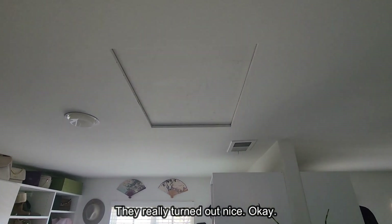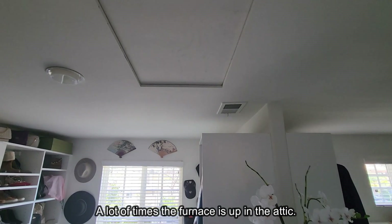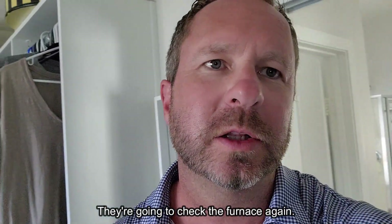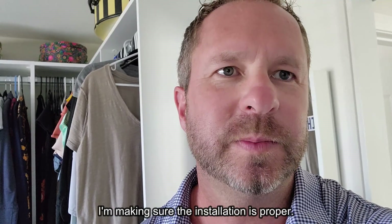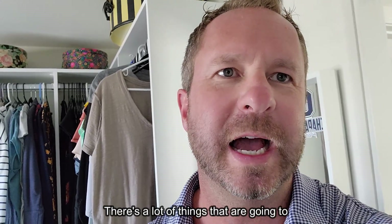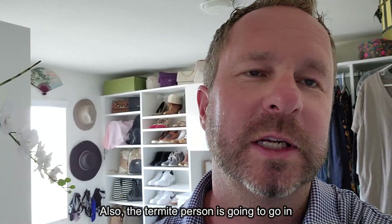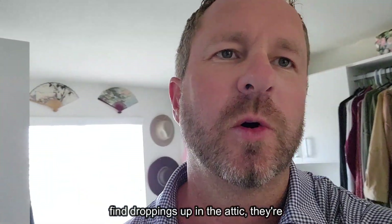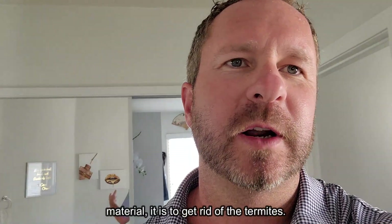In the attic, the inspector will check the ductwork and furnace, get the model number to make sure there are no recalls, and verify that insulation is proper. The termite inspector also goes in the attic, because if they find droppings up there they'll need to spray with whatever material is required to get rid of the termites.